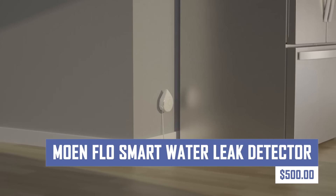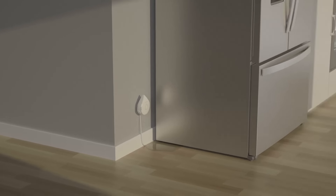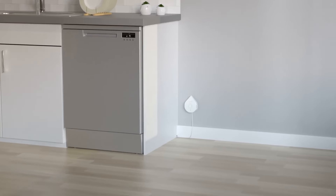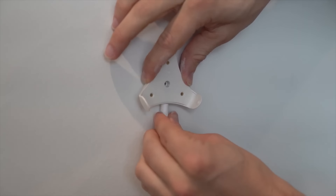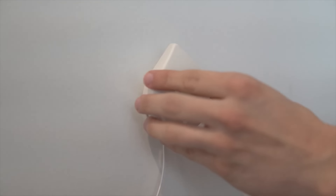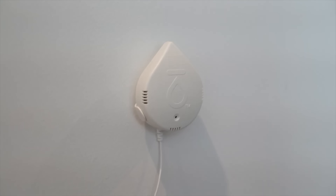If you want a comprehensive home water security system, then this gadget should be your pick. This battery-powered sensor detects leaks and moisture, alerts users via the Moen Smart Water app, and offers multiple placement options in leak-prone areas. The compact design allows for discrete placement, and the detector operates on long-lasting batteries.